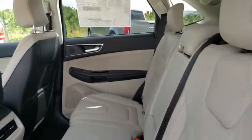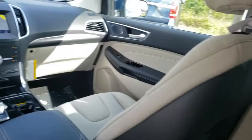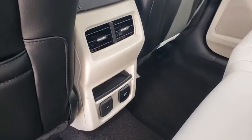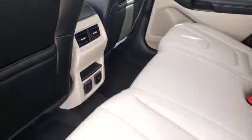Bluetooth, adjustable steering wheel, power steering, cruise control, auto dimming rear view mirror, keyless start, aluminum wheels, four wheel disc brakes. Your new ride is just a phone call away.